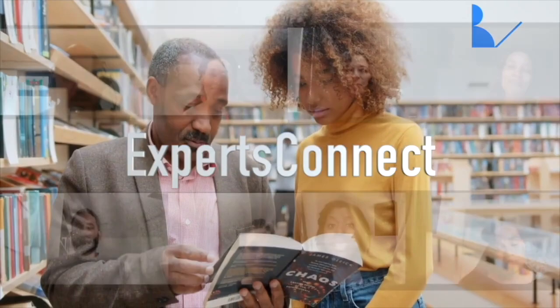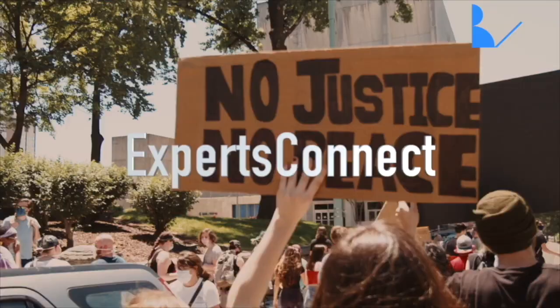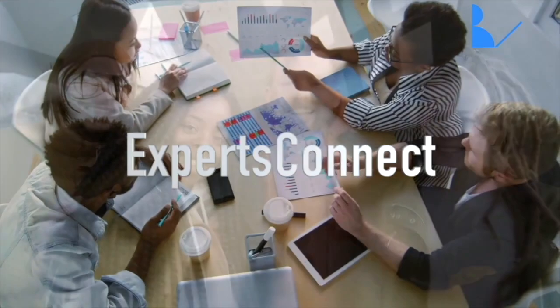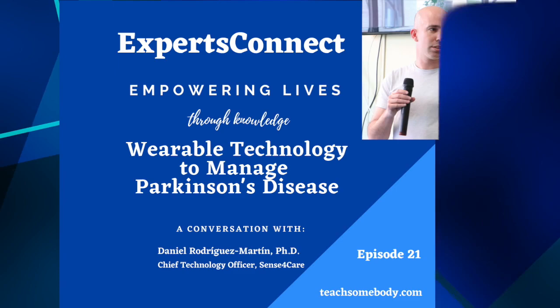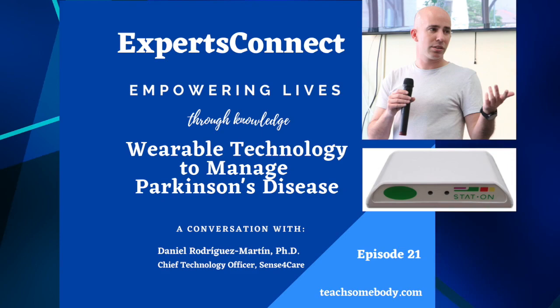On the Experts Connect podcast, we have thought-provoking conversations with top-performing experts on topics that matter to you. With Experts Connect, you'll uncover fascinating facts and gain the necessary skills you'll need to improve all aspects of your life. Today, Dr. Rodriguez will be talking to us about wearable technologies to manage Parkinson's disease.